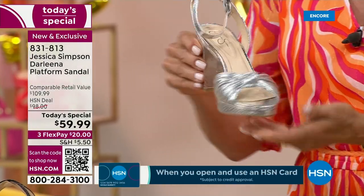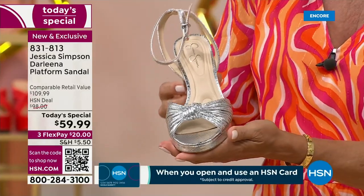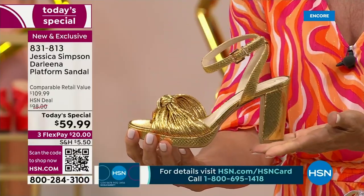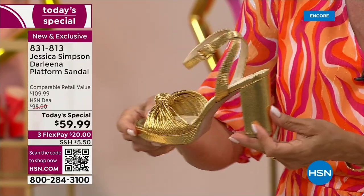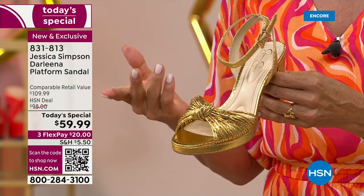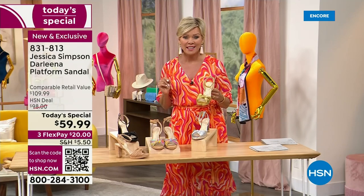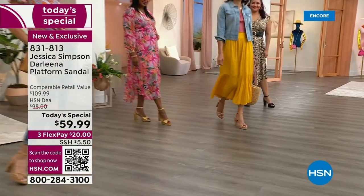We have two other metallics, and they're both absolute essentials. Here's your silver — the silver metallic is so pretty. And this is the most limited one all day — look at the gold. It looks like 18 carat gold. It looks like a Cinderella slipper. It's exciting to do this not at $110 if you'd find it in retail. After today's special, it goes up to $98. So $59.99, all choices are here, all sizes are here, both medium and wide width.